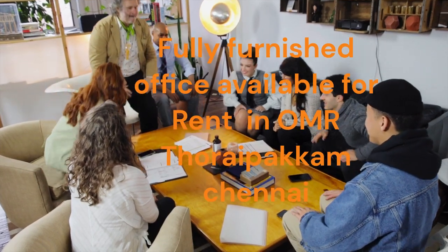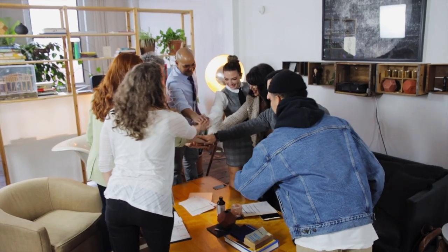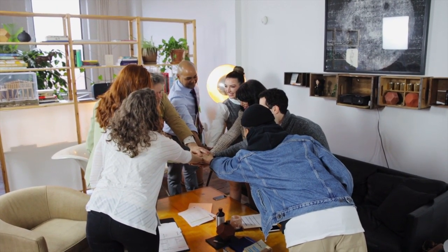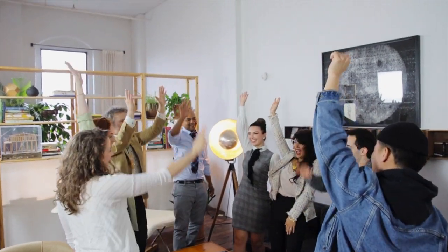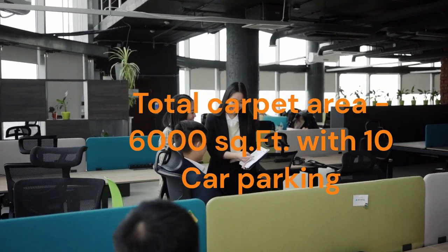Fully furnished office available for rent in OMR Thori Pekam, Chennai. Total carpet area 6000 sq ft with 10 car parking.